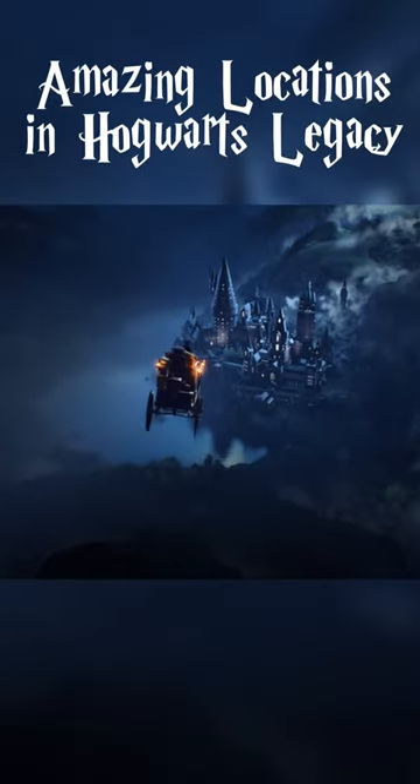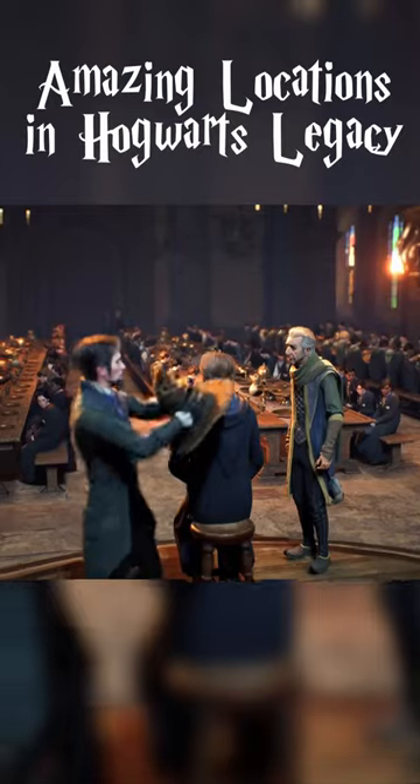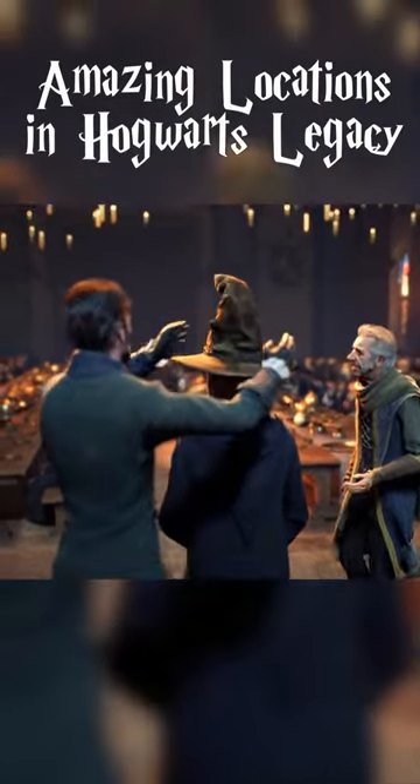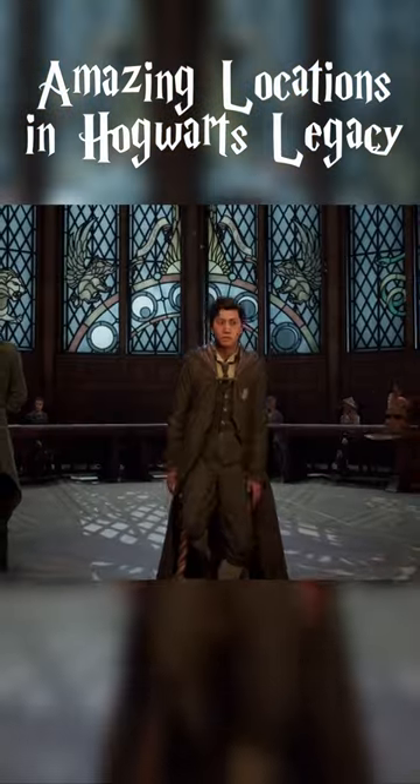Amazing locations in Hogwarts Legacy. The Great Hall of Hogwarts Castle in all its glory, with floating candles, stained glass windows, long tables, and the outside sky enchanted on the ceiling.